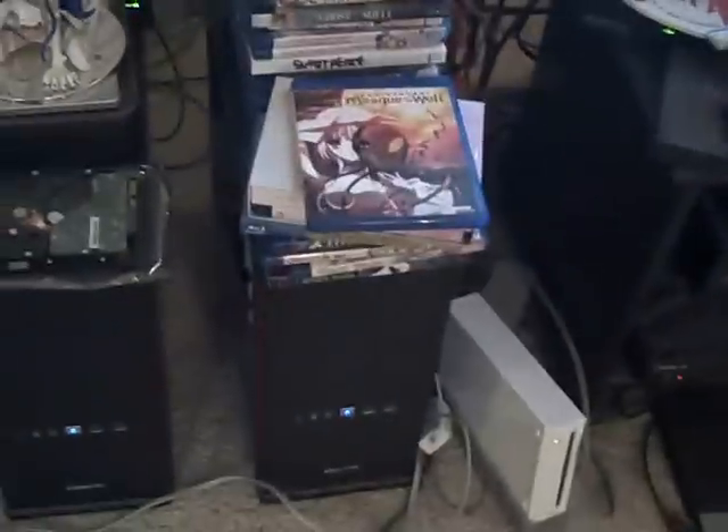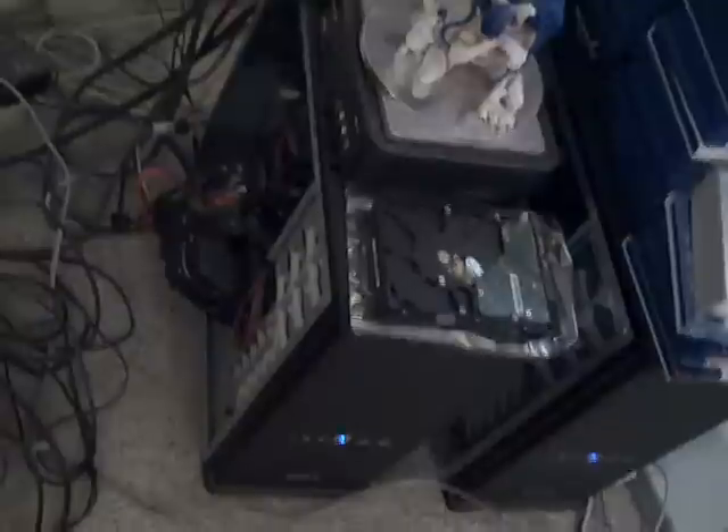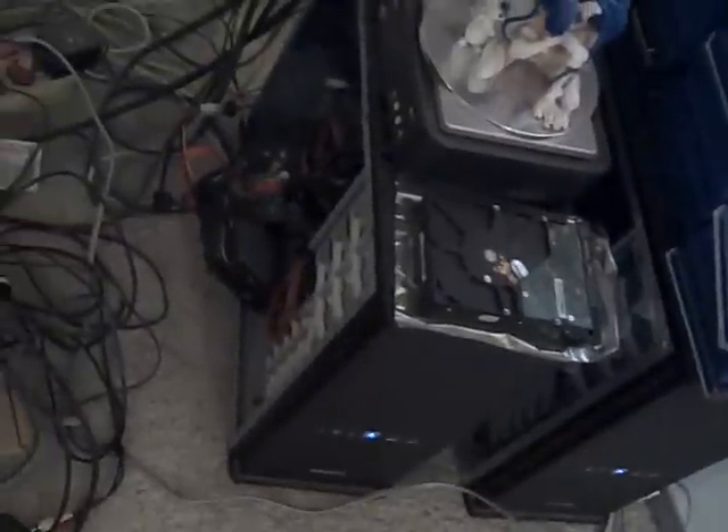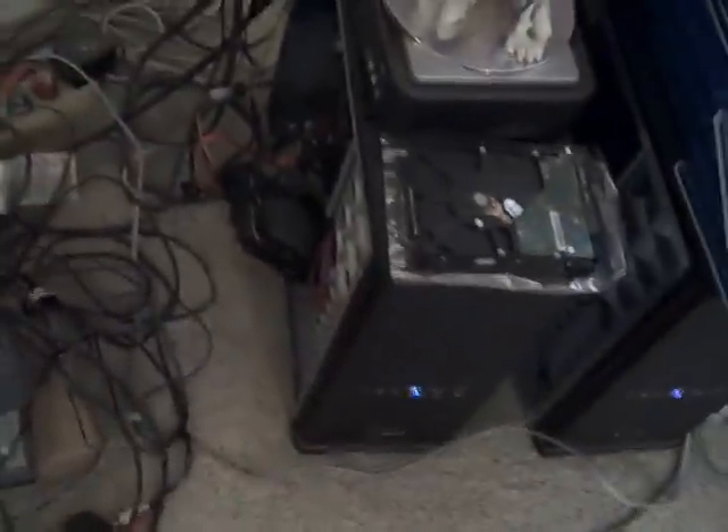That's the anime DVD server where I keep all the rips of all my anime DVDs so I can access them without digging them out. It has 48 terabytes of disk space. The non-anime server isn't as spectacular — it's something closer to 12 or 14 terabytes of disk space. Still a lot, but 48 is pretty incredible — that requires a ton of hard drives.